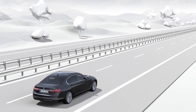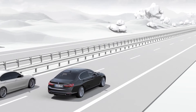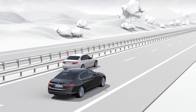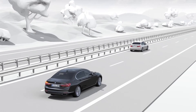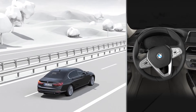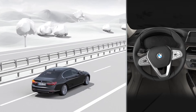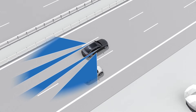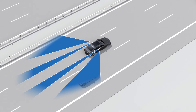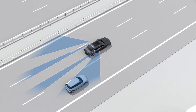The active blind spot detection warns of critical situations when changing lanes and thereby actively increases safety, for example on the freeway. Checking the surrounding area of the vehicle on the side and in the rear is especially important when changing lanes. However, depending on the situation, certain areas next to and behind the vehicle are not easy to see.